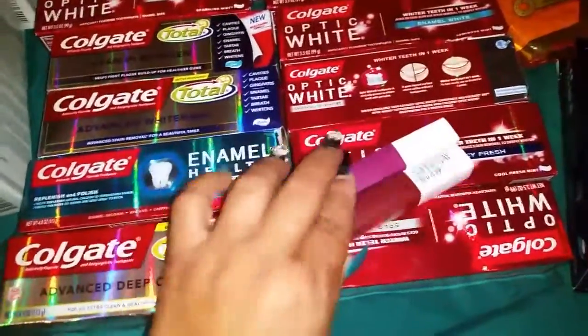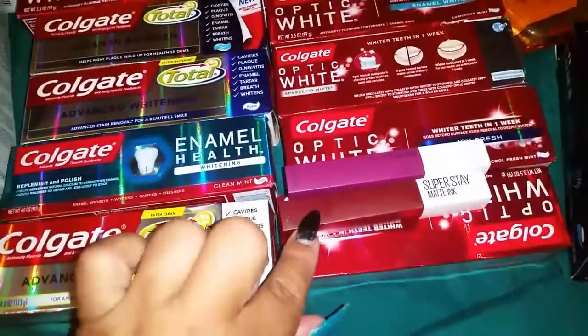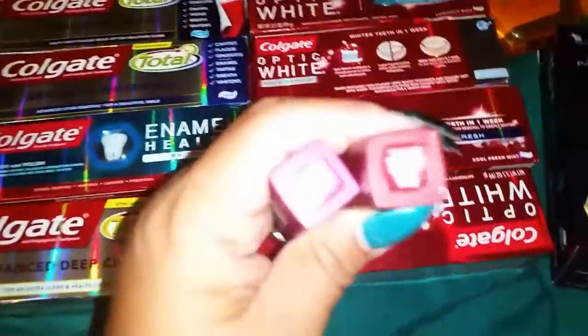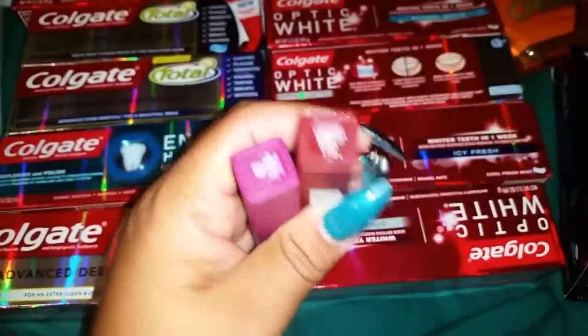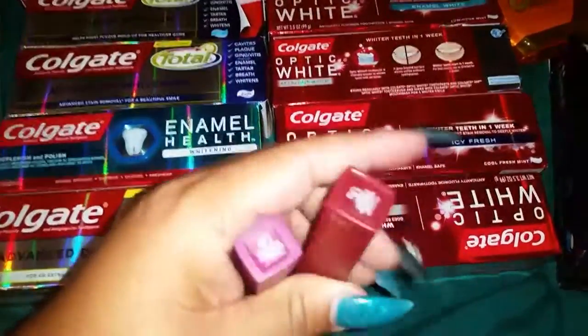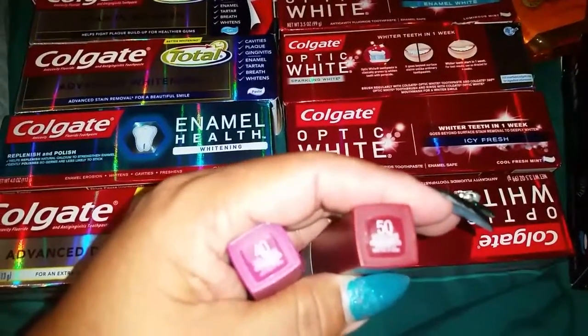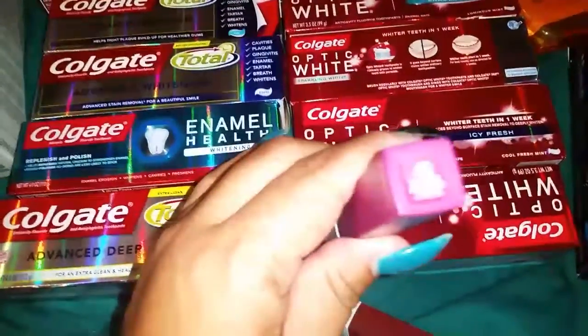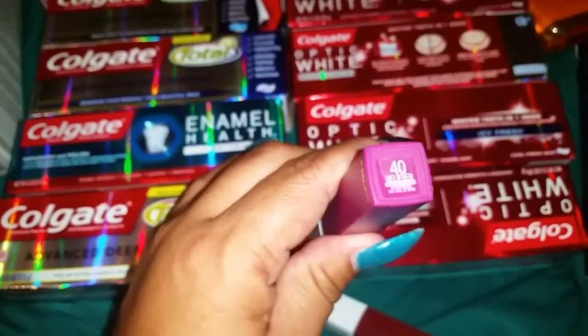They didn't have the Lover color one that I had — they did, but they were open, so I just grabbed... Let me tell you guys which color. I grabbed number 50, and it's in the shade of Voyager. Then number 40, which was in the color, the name Believer.